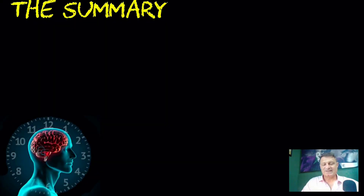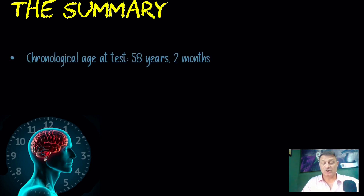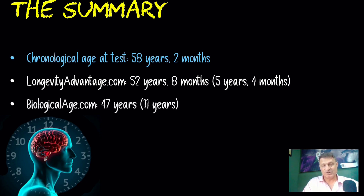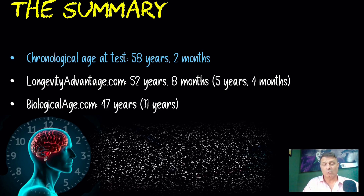At the time of this test, my chronological age was 58 years and 2 months. Longevity Advantage had my DNA methylation age at 52.07 years — around 52 years and 8 months — which is around 5 years and 4 months younger than I actually am. The less accurate biologicalage.com had me at 47, which is 11 years younger. I think we can all agree that a specific DNA methylation test, the Horvath clock type, would be more accurate. However, I would avoid companies like epiage.com that test against fewer than 20 markers, and look for companies testing against hundreds of thousands of markers for more accurate and cost-effective results.